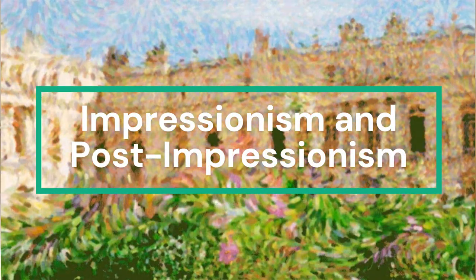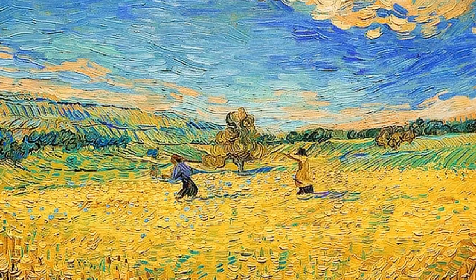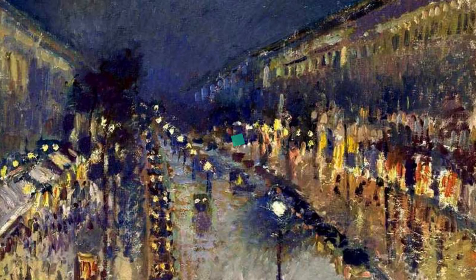Welcome to a visual journey through the art movements of Impressionism and Post-Impressionism. Let's explore some images that define these groundbreaking art styles. Impressionism is a movement that revolutionized the art world, capturing the fleeting moments of life with vibrant brushstrokes.